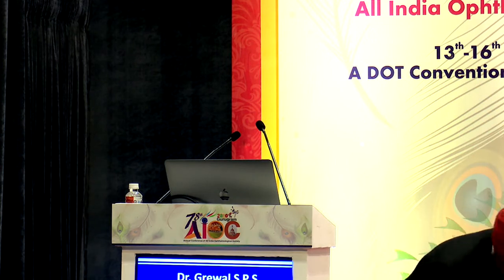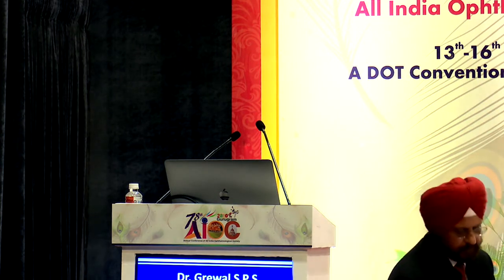That was a wonderful talk by Dr. Grewal — let's give him a big round of applause. These are golden messages you will not find in any textbook, drawn from four to five decades of experience. Over to Ritu.